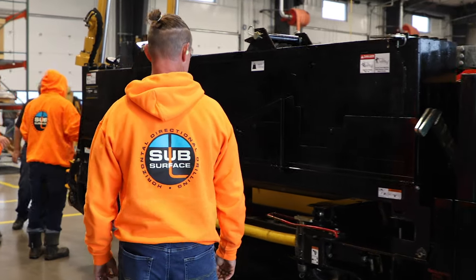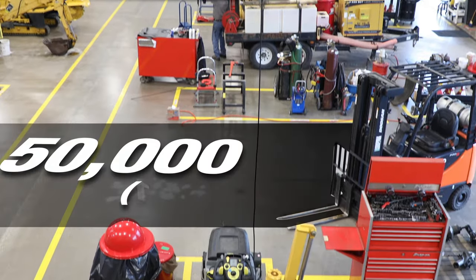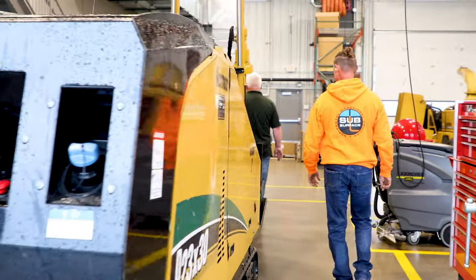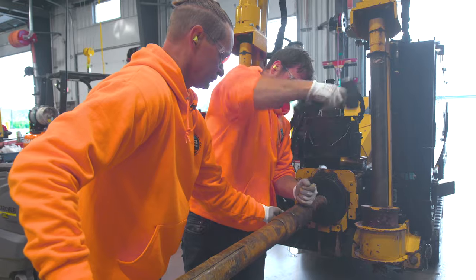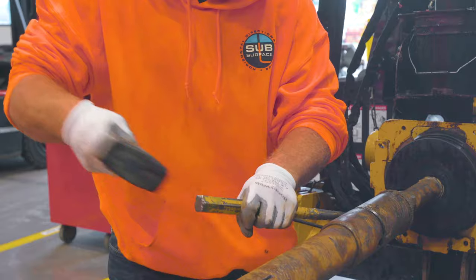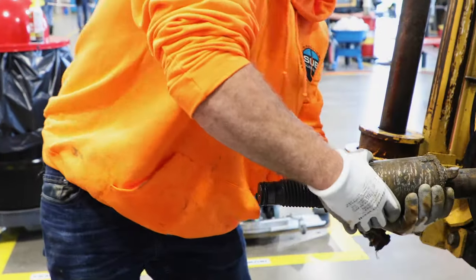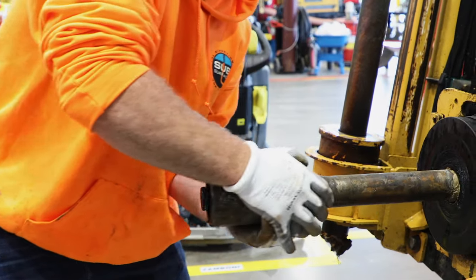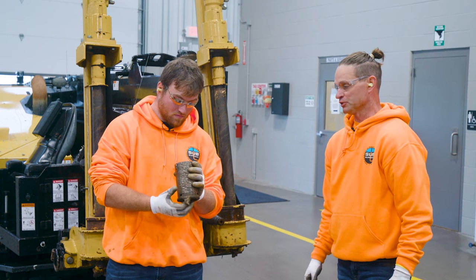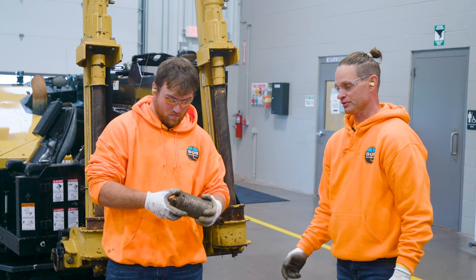We've been using the Quickfire HD for about 50,000 feet of drilling through many different conditions. That has included rock and cobble, and we've experienced no problems with it whatsoever. Using the Quickfire HD is a very employee-friendly product. It just slides right on. The two pins that you punch in can be at any angle. It's a lot simpler and quicker item to use. The Quickfire HD has done a great job after we've put it through some pretty rugged conditions.